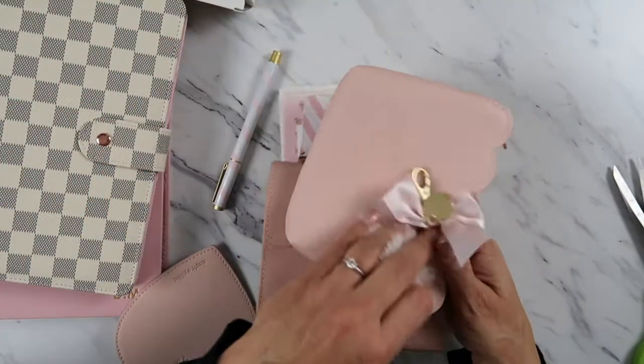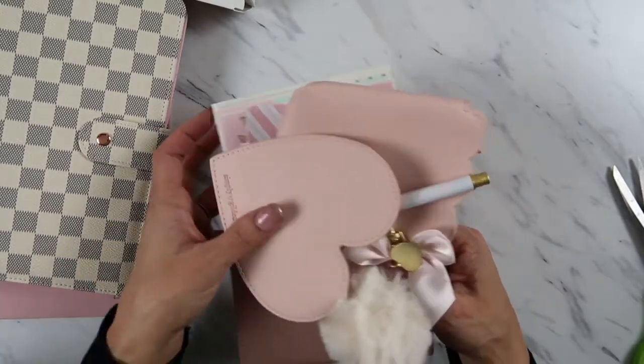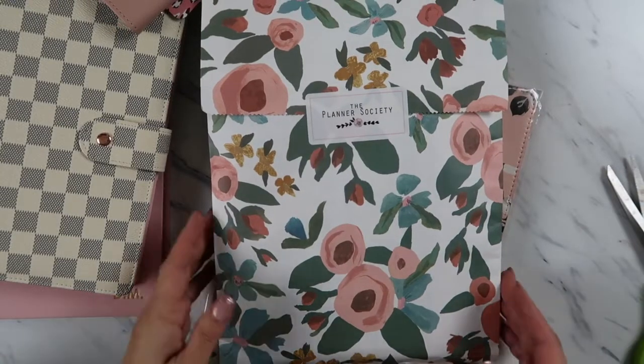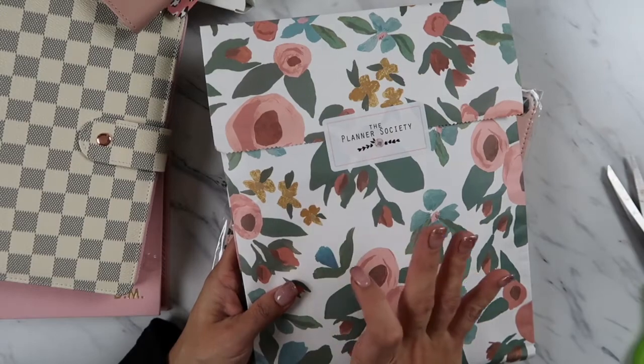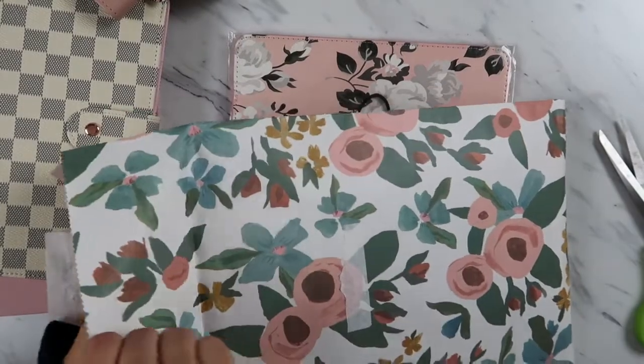I definitely need to keep subscribing to this. It was $30 and I got all these items plus the nice heavy pen — completely happy with that one. Now this one is from the Happy Planner — my first purchase from their subscription as well. This was their kit, I think it's just called the Planner Society kit.